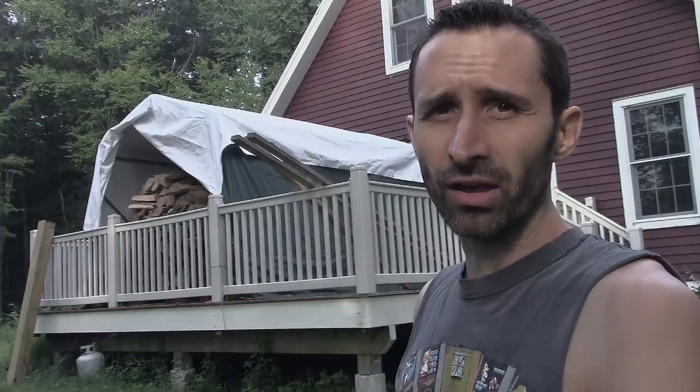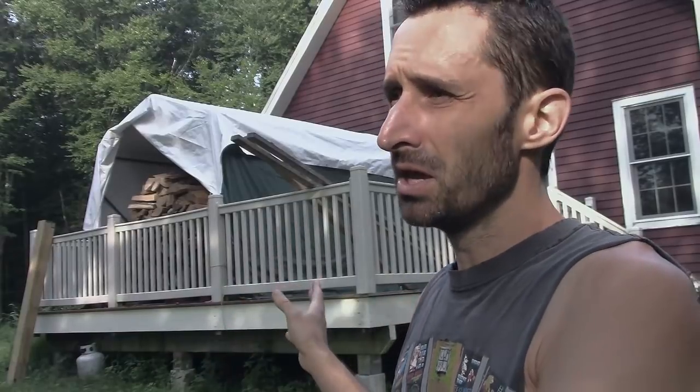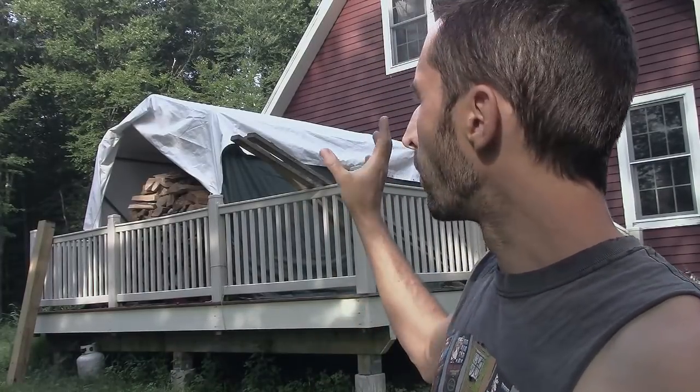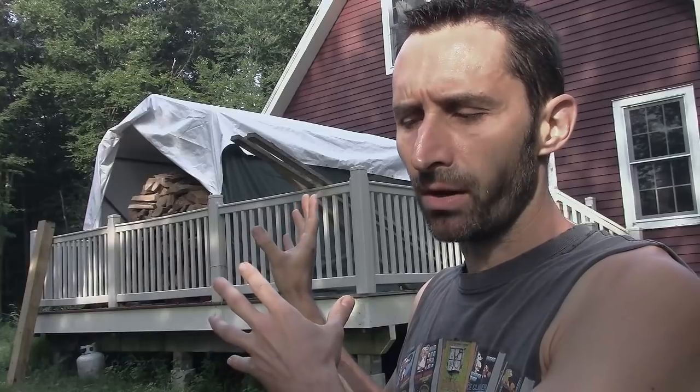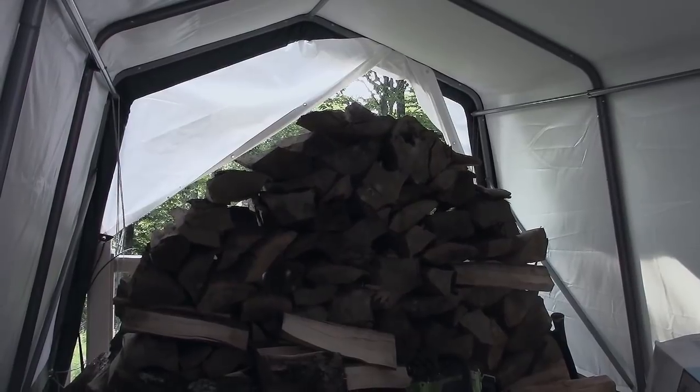So I've got this Shelter Logic tent — it's a green one — and I cover it with a white tarp. A lot of reviews I was seeing said Shelter Logic makes a pretty good tent, but the tarp covering will break down and get weak with UV exposure. A lot of people had the problem where it would get brittle and tear through. So I bought the Shelter Logic tent, which was about five or six hundred dollars including delivery, and added a white tarp on top to protect it from UV light and help tie it down.